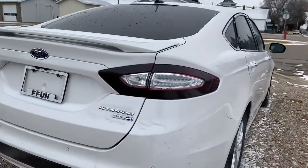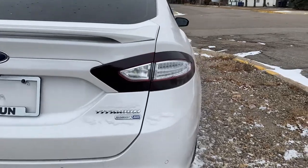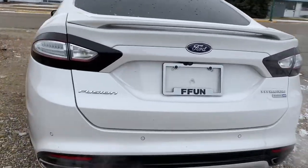It looks really sharp with all the tint on there. There were some aftermarket tail lights installed as well, which look really good with everything. In the back you've got your backup camera with your parking sensors.